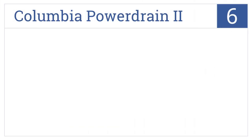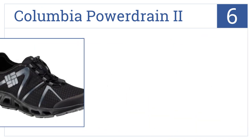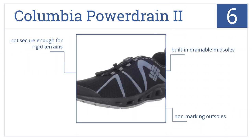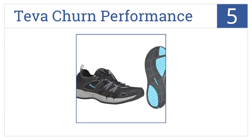At number six, Columbia Power Drain 2 shoes have no-tie laces combined with a lightweight build and an athletic design suitable for a variety of outdoor activities. They come with built-in drainable midsoles and non-marking outsoles, but they're not secure enough for rigid terrains.